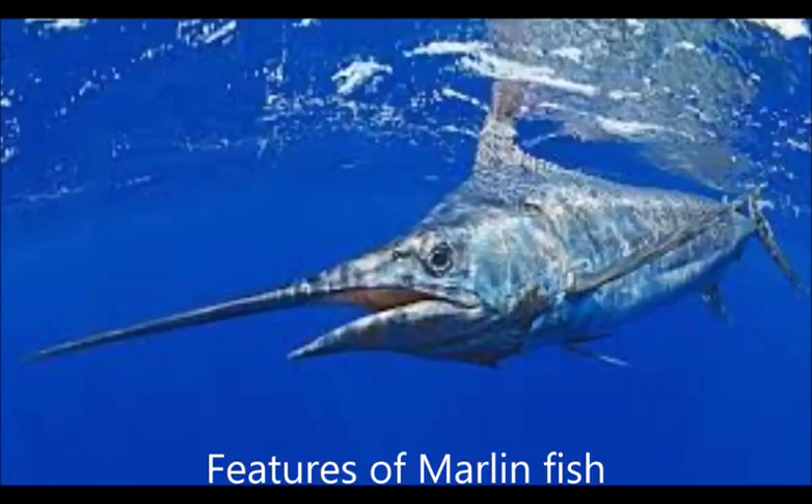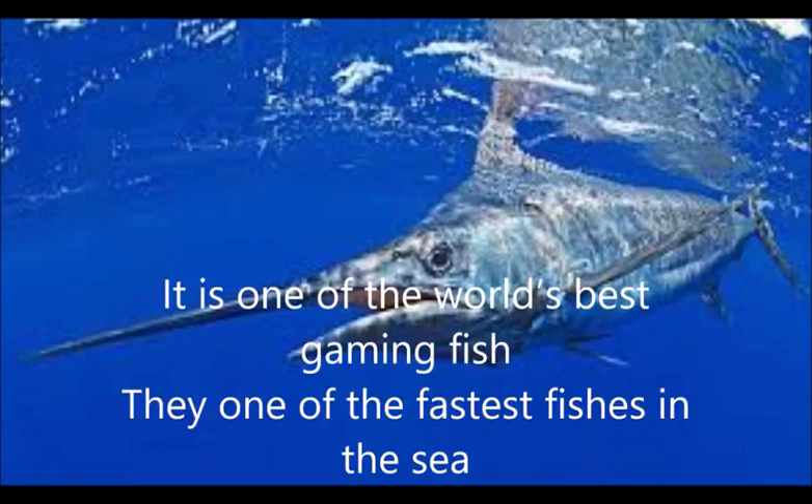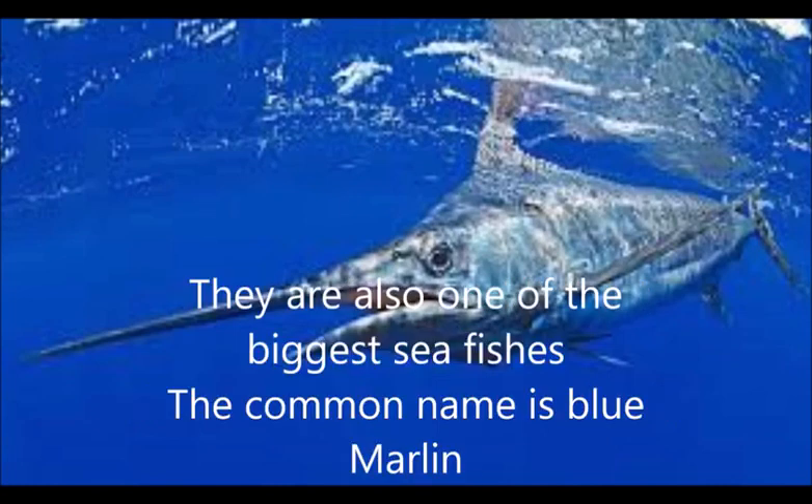Hello everyone, welcome to my YouTube channel. Today I'm talking to you about the features of marlin fish. Marlin fish is one of the world's best gaming fishes, and one of the fastest fishes in the sea. Marlin fish are also one of the biggest sea fishes.